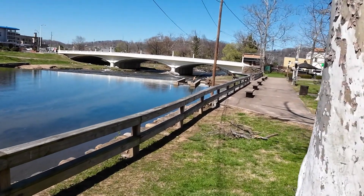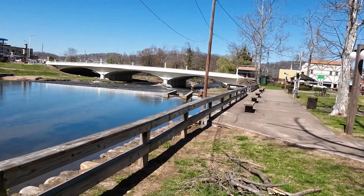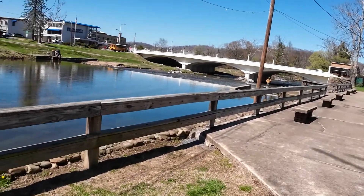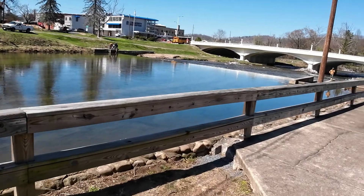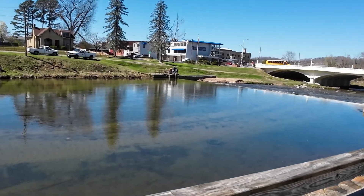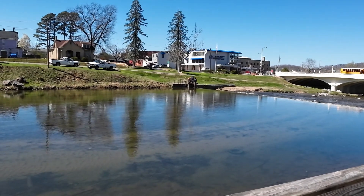We'll have a man down there doing some fishing. Worth of fishing is pretty good in this river. Guys look like they're still over there trying to get that log out.